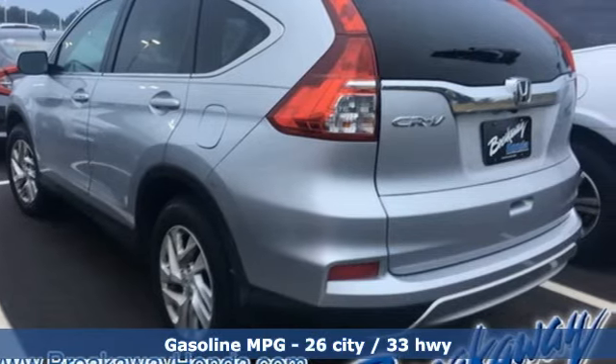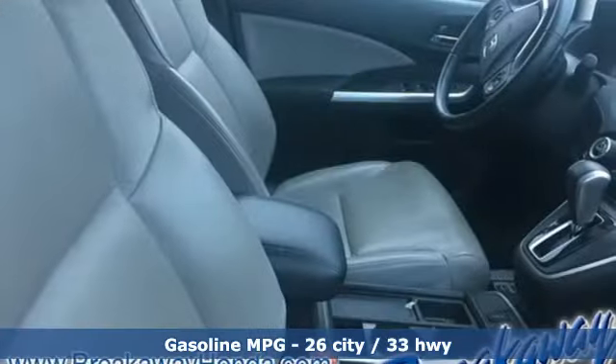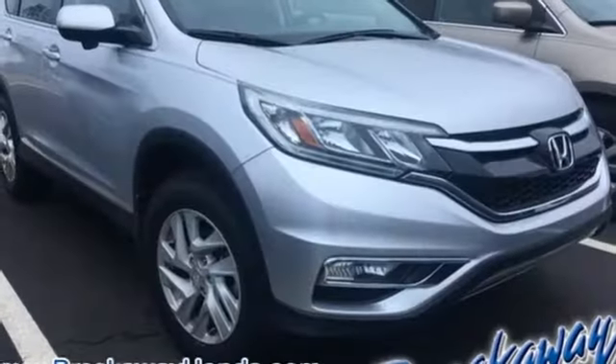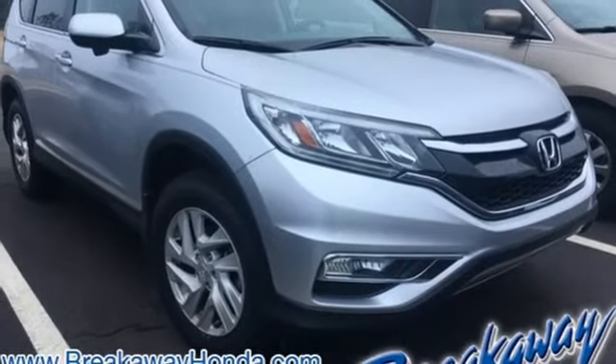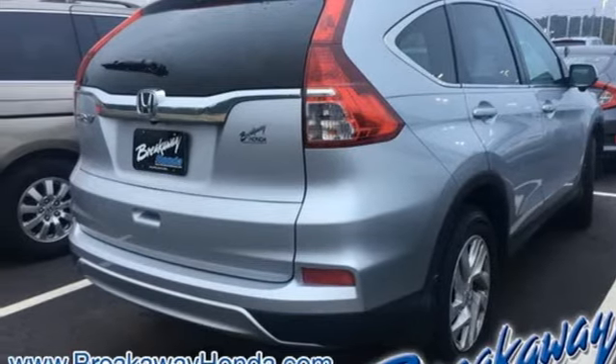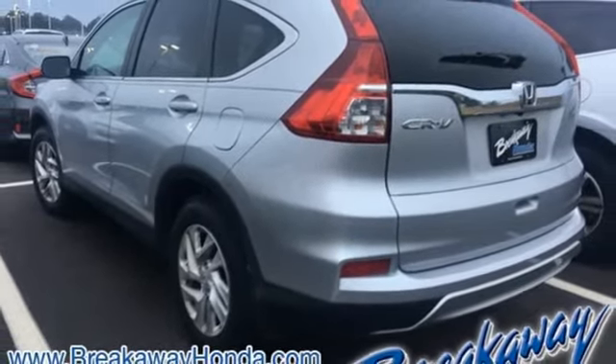Features include streaming audio, power heated mirrors, front heated leather bucket seats, auto dimming rear view mirror, doors and push button start proximity key, dual zone climate control, continuously variable automatic transmission, power sliding and tilting sunroof, gas pressurized shocks and inline four cylinder engine.